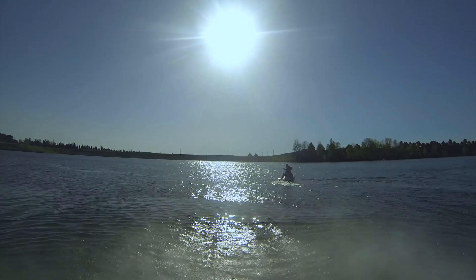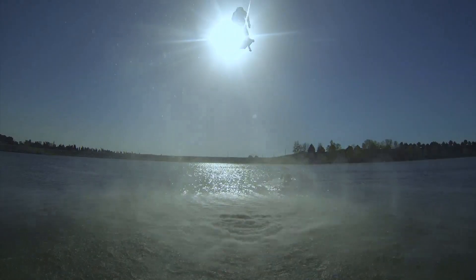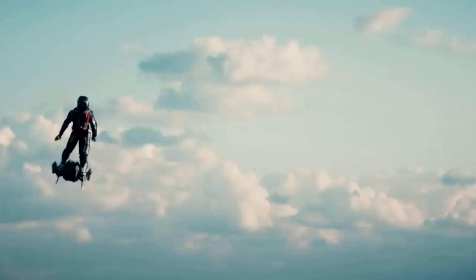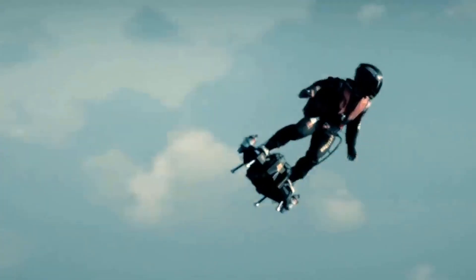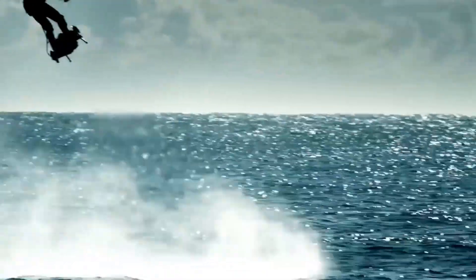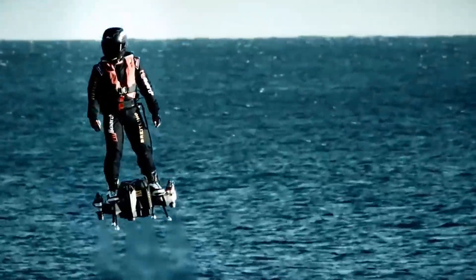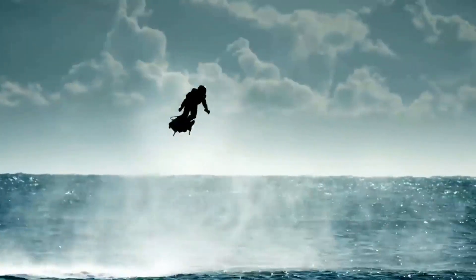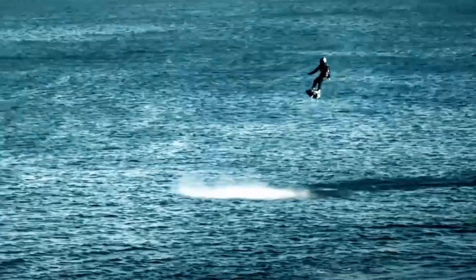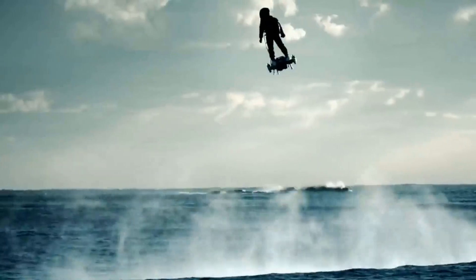Welcome to the future of jetpacks and hoverboards. Introducing the Flyboard Air, the big brother to the jet ski water version. In 2016, Zapata Industries, the makers of the Flyboard Air, achieved its proof of concept milestone by producing the safest, most reliable, lightest, fastest and least expensive personal flight system ever created with the unveiling of the Flyboard Air.